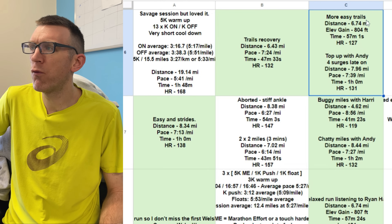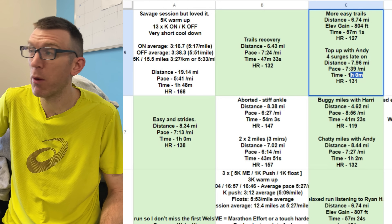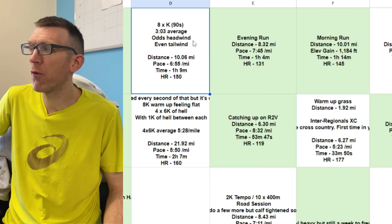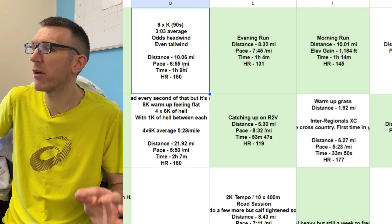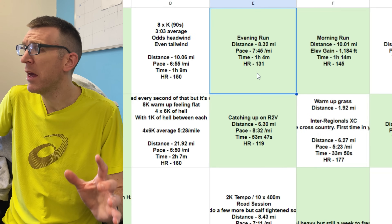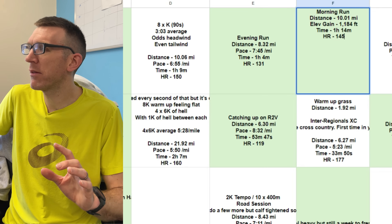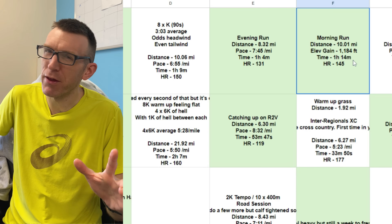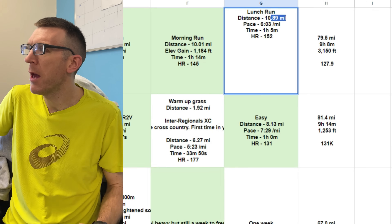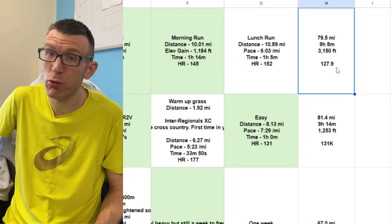A double day on Wednesday — easy trails in the morning at heart rate 127, then an evening run together covering an hour at heart rate 131. A nice easy day. Thursday: 8 by a K off 90 seconds, average 3:03 per K — obviously a headwind/tailwind situation, but really fast K reps, way faster than marathon pace. Average heart rate 150 for the whole run. Friday evening run at heart rate 131, then a trail effort at heart rate 145. Nearly 11 miles at 6:03 per mile, heart rate 152. He clocked 79.5 miles or 127.9K that week.